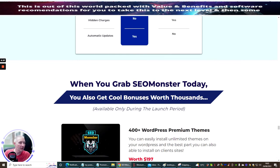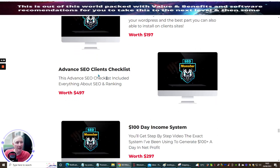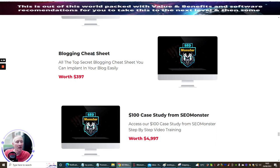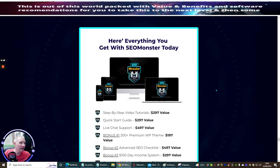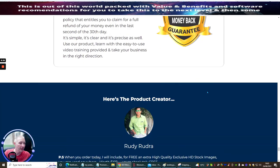When you grab SEO Monster today, you also get these cool bonuses: $400 plus WordPress Premium Themes, Advanced SEO Clients Checklist, £100 a day income system, blogging cheat sheet, and a £100 case study from SEO Monster. The total value of free bonuses is $2,876. And again, you only get this for $17, ladies and gentlemen, so it's a very, very cool price.